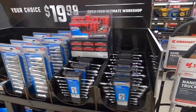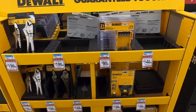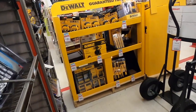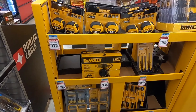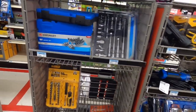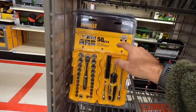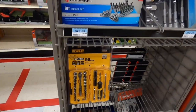Those socks look pretty cool, I may have to try those out. Two pack of 30-foot DeWalt tapes for 20 bucks over here at Tractor Supply. And 25 bucks for a nice little quarter-inch drive kit — that'd be a good little kit to keep in your truck.